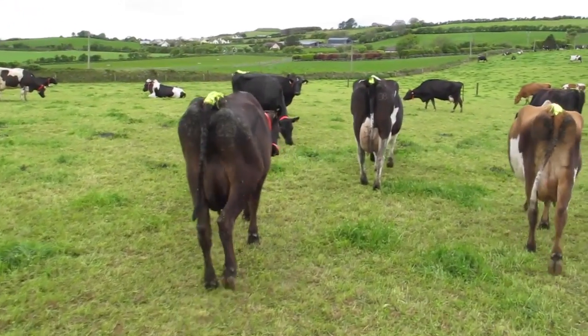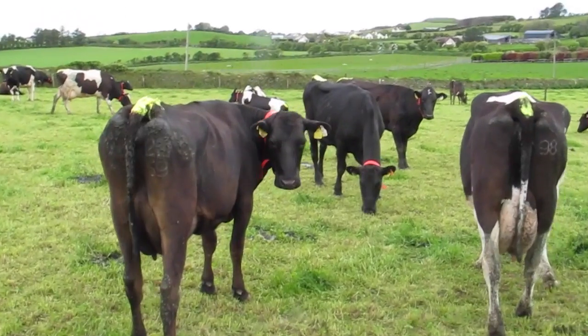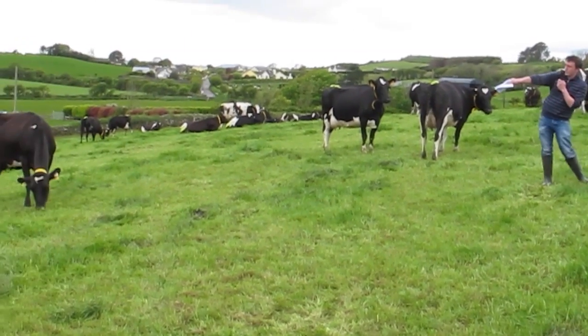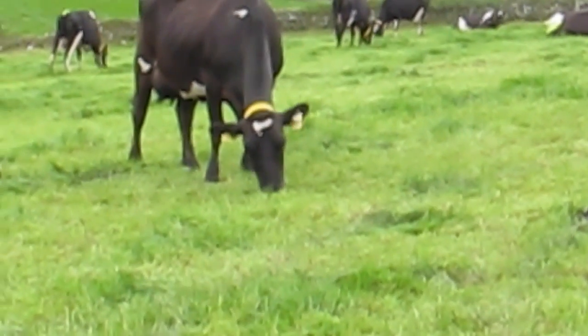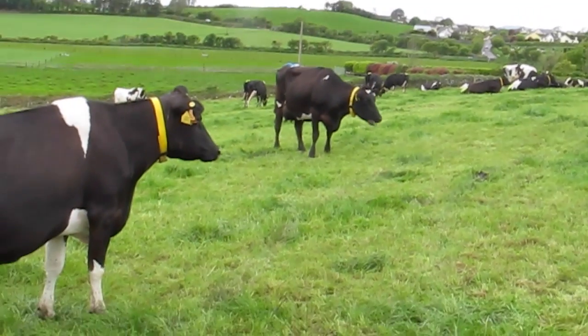The cows are a mix of Holstein Friesian, Jersey Cross, and three-way Jersey, Holstein and Norwegian Red cows. The target pre-grazing yield and graze out are the same as any good commercial farm — aim for 1200 to 1500 pre-grazing yield, clean it out well down to four centimeters, and spread 250 kilos of bagged nitrogen across all treatments.